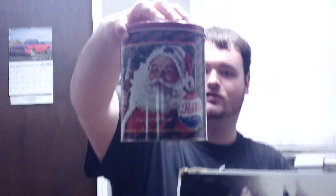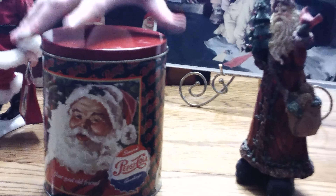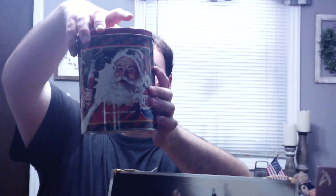Of course, my dad found this Pepsi-Cola Santa tin. So I said, okay, we got a Pepsi and a Coca-Cola related one. It's the same on both sides — got the same image on both sides of the tin, and it's got a red lid.